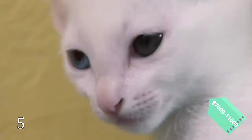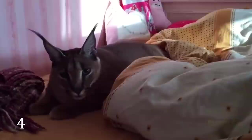The Caracal cats are among endangered animals. A few years ago, these cats became one of the most exclusive and rare pets. Their prices vary from $7,000 to $10,000.